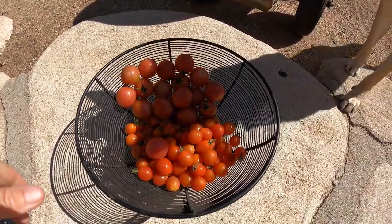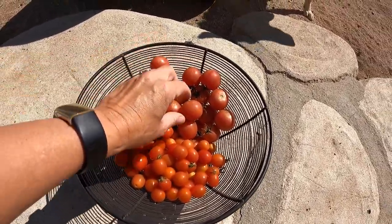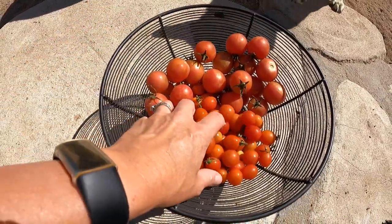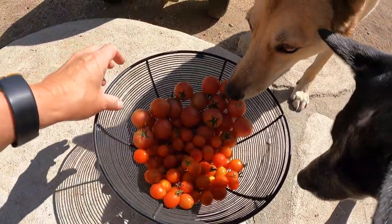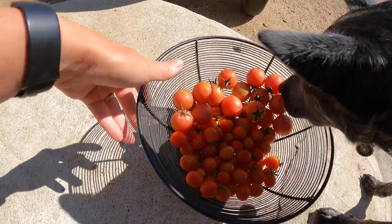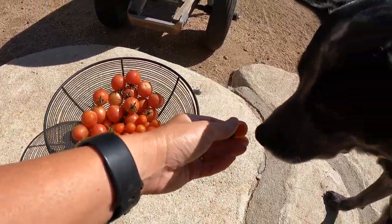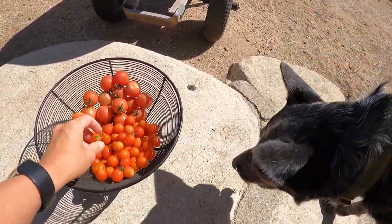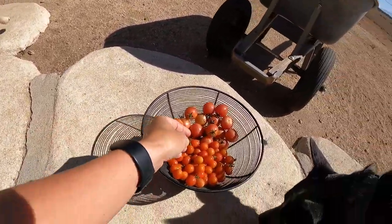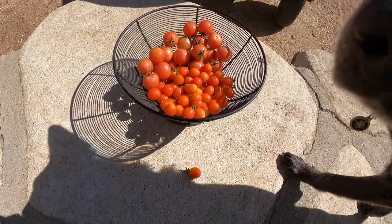We've got a nice little harvest of tomatoes — you can see these little Pink Bumblebee ones and a bunch of cherries. They're still growing out there so I'll let them continue to grow and we'll keep picking some off and eating them as we go. The dog gets one too — everyone enjoys some fresh tomatoes. Broccoli likes it too!